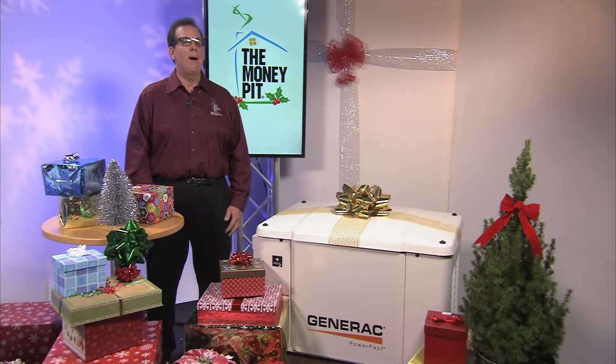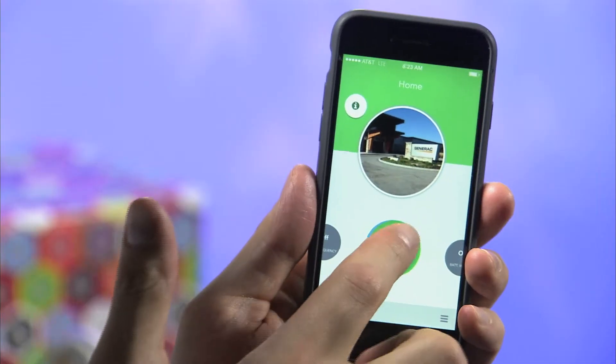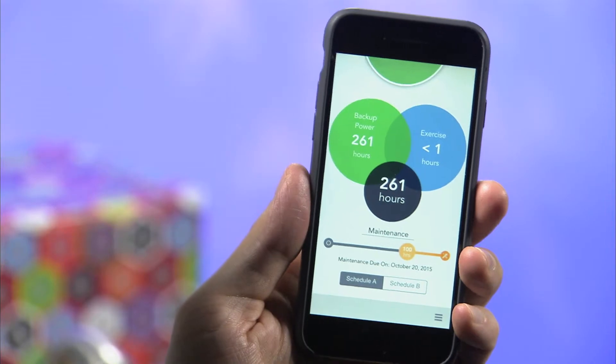And if you're away when the power goes out, no problem. The Power Pack can also be equipped with MobileLink, a cellular remote monitoring system.